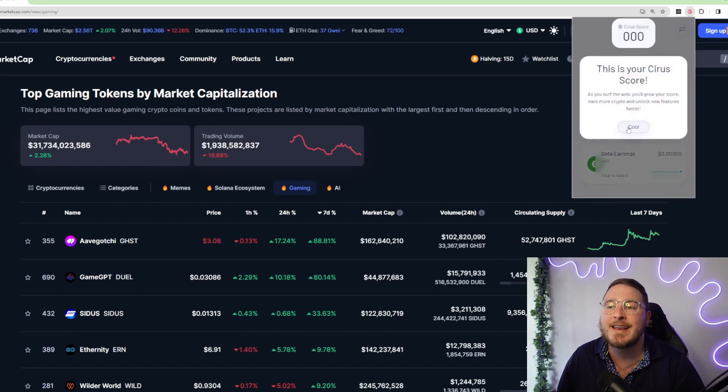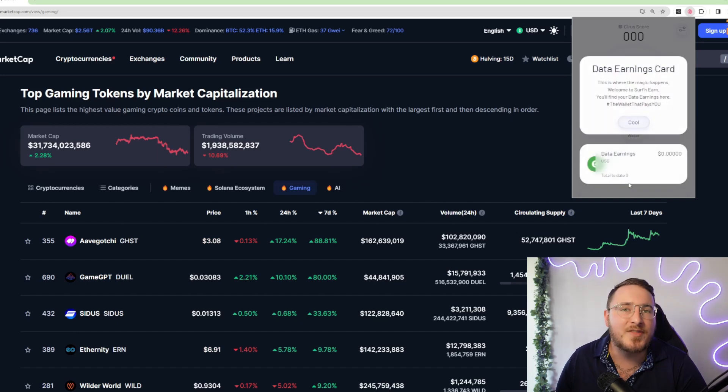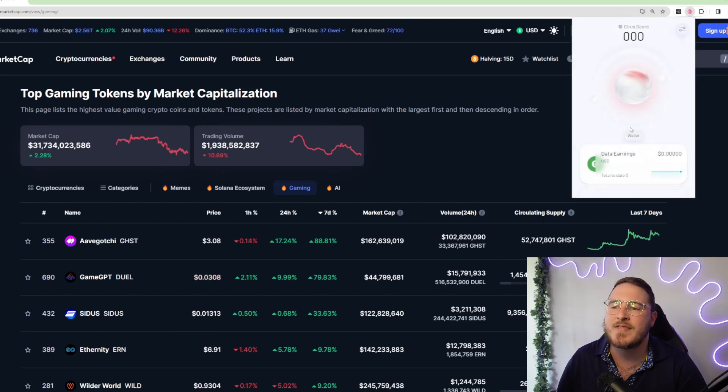The first thing highlighted is your Cyrus score. As you surf the web, you'll grow your score, earn more crypto, and unlock features faster. The orb will fill up as you earn more Cyrus score, and you can click on the orb to explore the Web3 Labs. At the bottom you have your data earnings card — this is where the magic happens. Welcome to surf and earn. You'll find your data earnings here — hashtag the wallet that pays you.